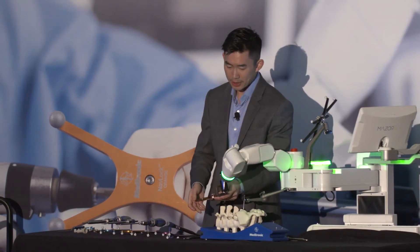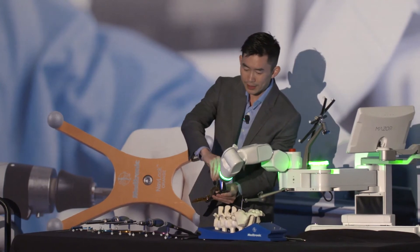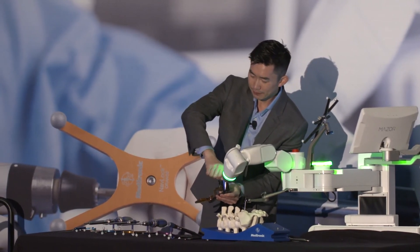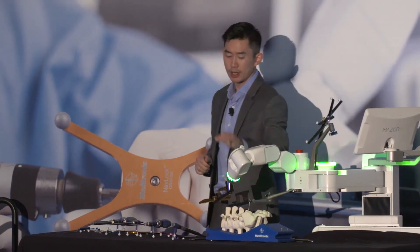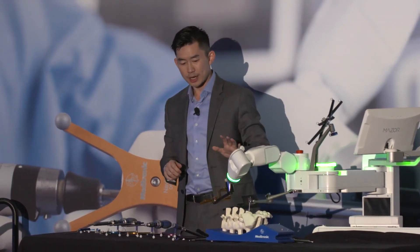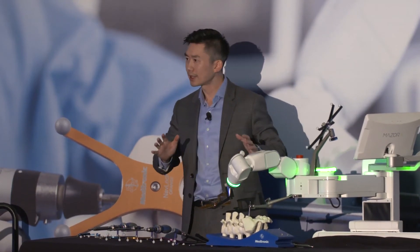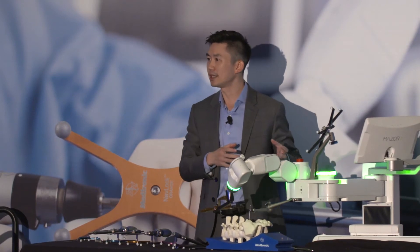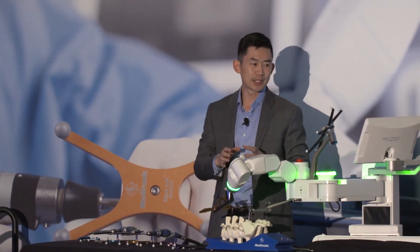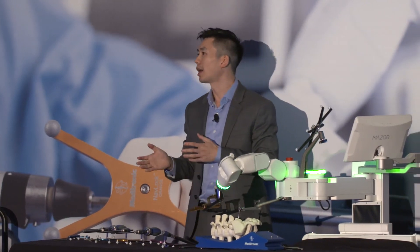The first shot is an AP with this 3D marker. One of the unsung heroes of the Mazor X Stealth Edition is the software and the registration. With the AP and oblique shots, the intraoperative fluoroscopic X-ray with the live in-situ patient anatomy is registered to the 3D CT, and each segment is built off and separated out into blocks.